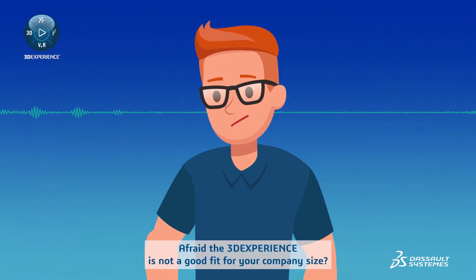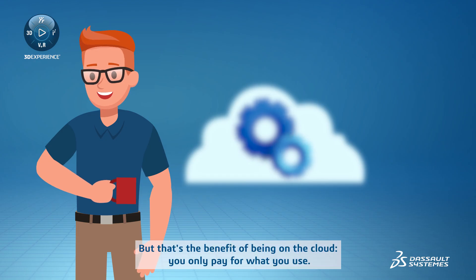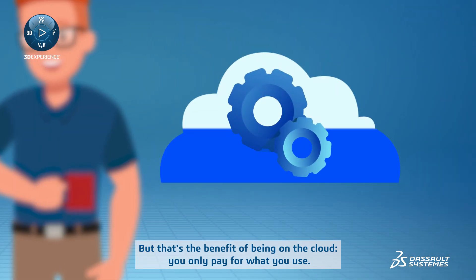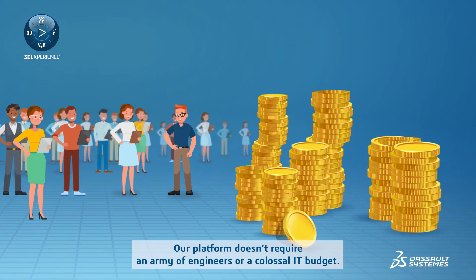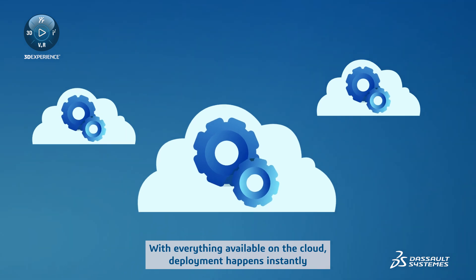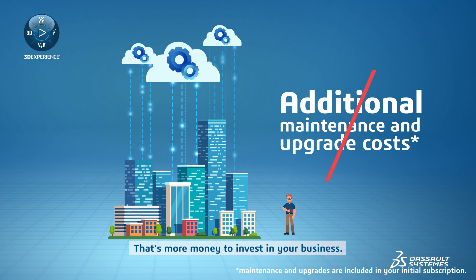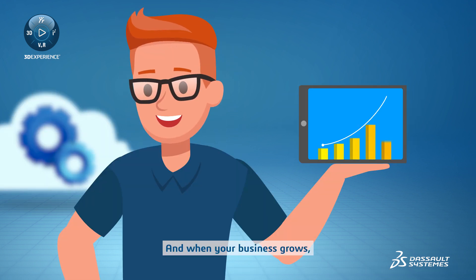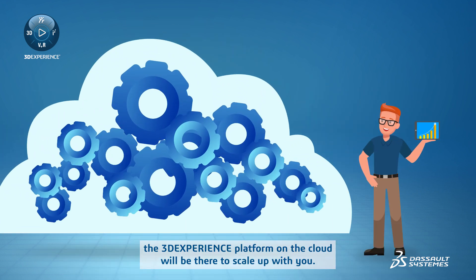Afraid the 3D Experience is not a good fit for your company size? But that's the benefit of being on the cloud. You only pay for what you use. Our platform doesn't require an army of engineers or a colossal IT budget. With everything available on the cloud, deployment happens instantly, and there are no maintenance and upgrade costs. That's more money to invest in your business. And when your business grows, the 3D Experience Platform on the Cloud will be there to scale up with you.